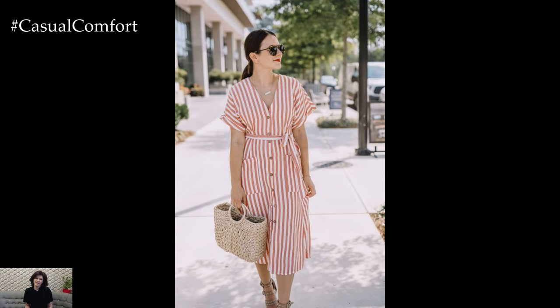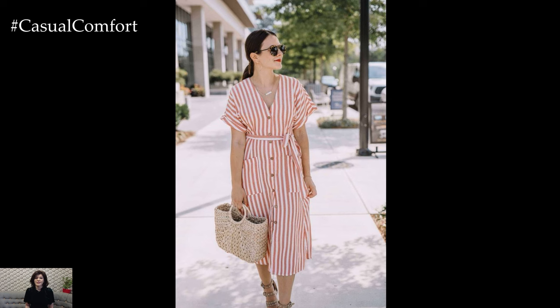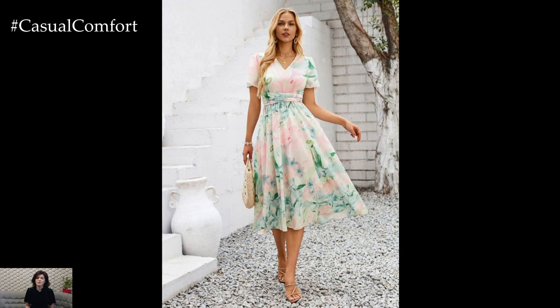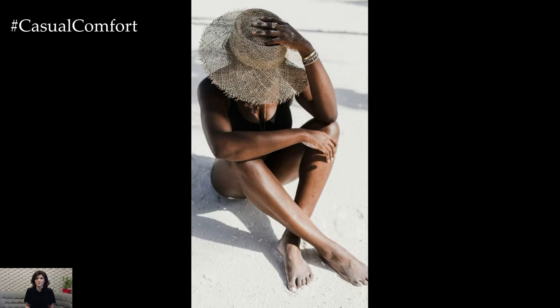If you're enjoying these outfit tips, don't forget to hit that subscribe button and join our Fashion Forward community. Also, leave a comment below with your favorite summer outfit tip so far. We love hearing from you and can't wait to see your style ideas.